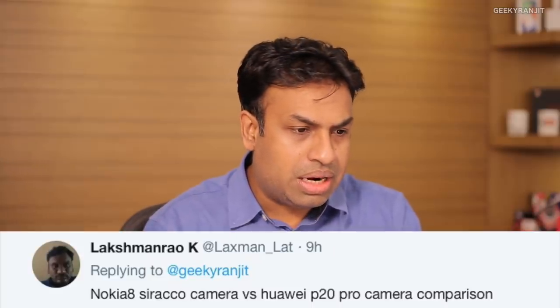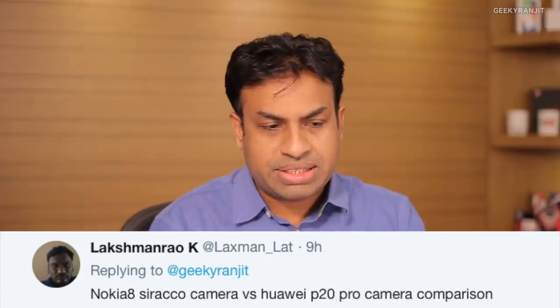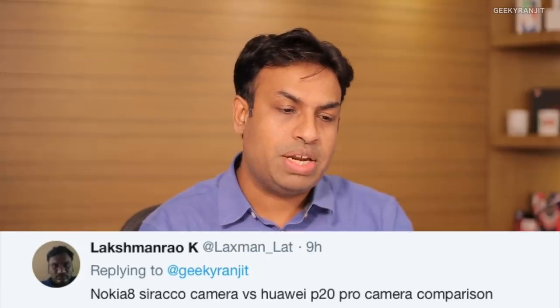Lakshman Rao asks about Nokia 8 Sirocco camera versus the Huawei P20 Pro camera. There's no point comparing — the Huawei P20 Pro will beat the Nokia 8 Sirocco's camera easily. The P20 Pro's camera is in another league entirely.